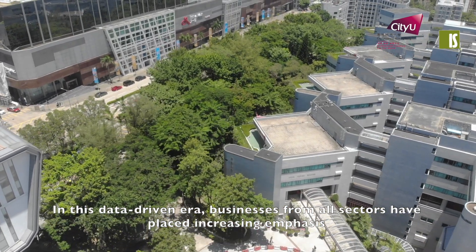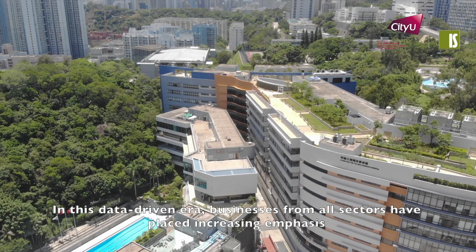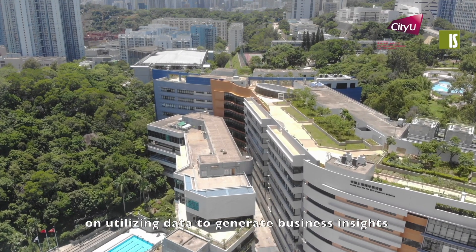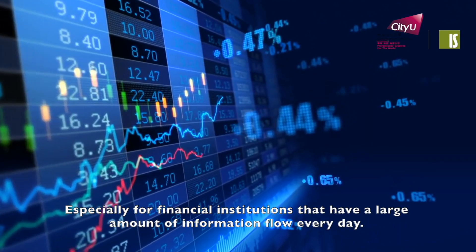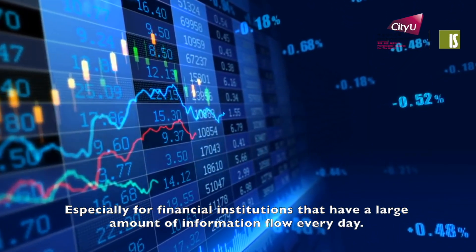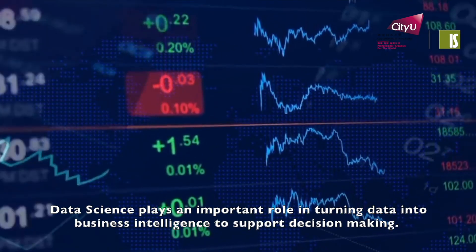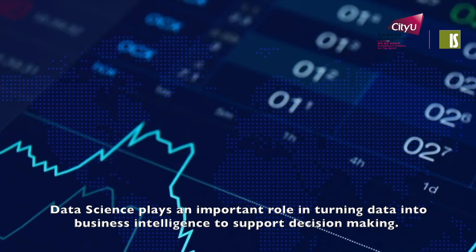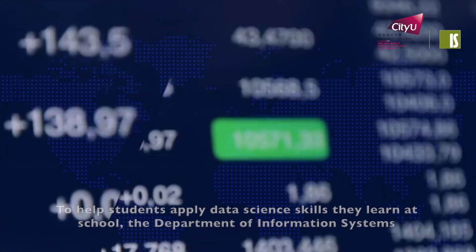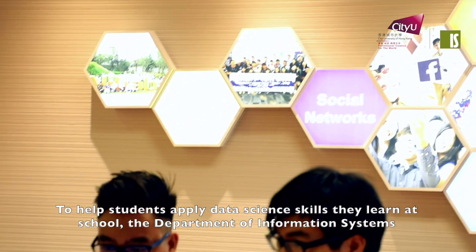In this data-driven era, businesses from all sectors have placed increasing emphasis on utilizing data to generate business insights, especially for financial institutions that have a large amount of information flow every day. Data science plays an important role in turning data into business intelligence to support decision making.